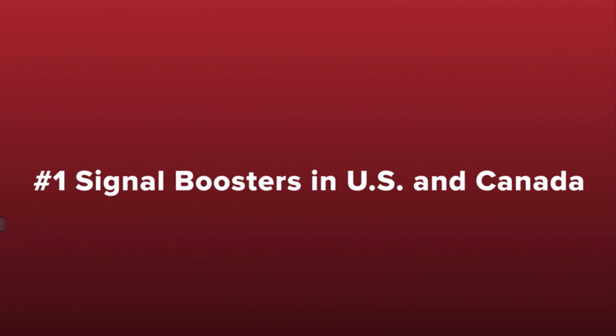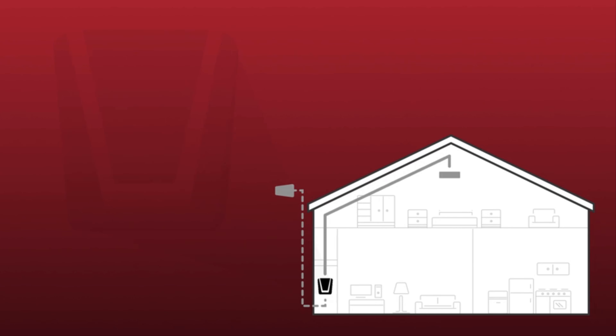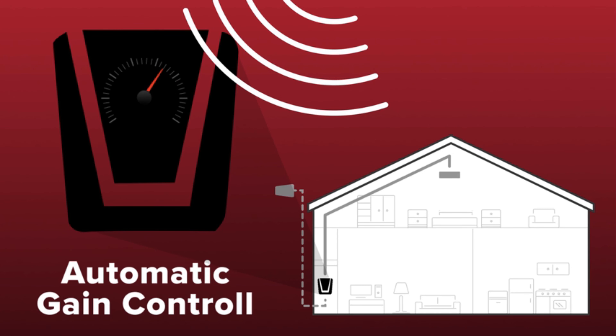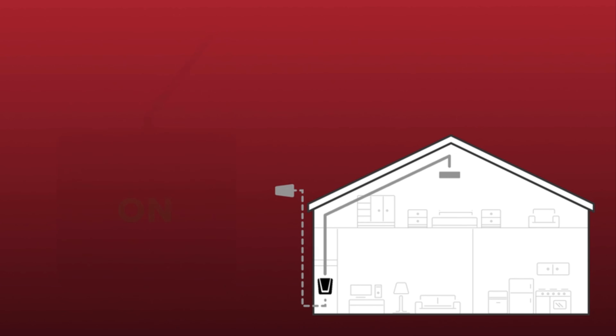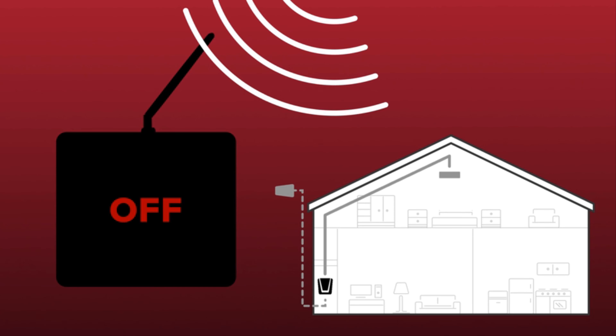WeBoost cell phone signal boosters are the best selling signal boosters in the US and Canada and have been trusted by first responders for years. All of our boosters feature patented automatic gain control, which constantly checks and adjusts the booster for peak performance. If an incoming signal is too strong, the booster simply adjusts itself down and continues to provide you with strong cell signal. This is important as other boosters will simply shut off if they experience an overpowering incoming signal, providing you with no signal coverage whatsoever.